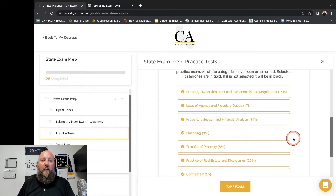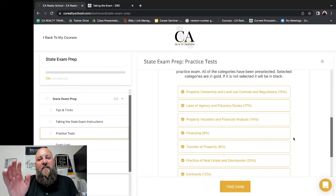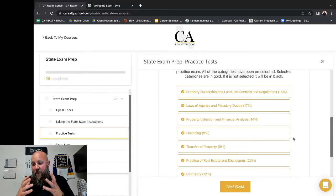Then I'm going to hit take exam, it's going to load up, and I'm going to go through and answer the questions. You should be doing these practice exams every chance you possibly can. If you have a free hour, take it. If you have a free half hour, take one. Every minute you should be so immersed in these exams that you have nightmares about them because you've been taking so many.